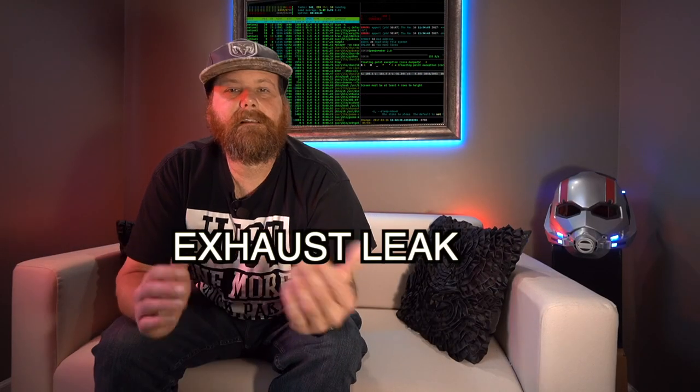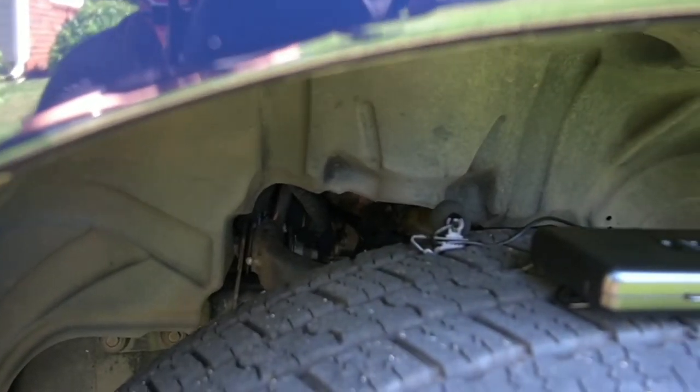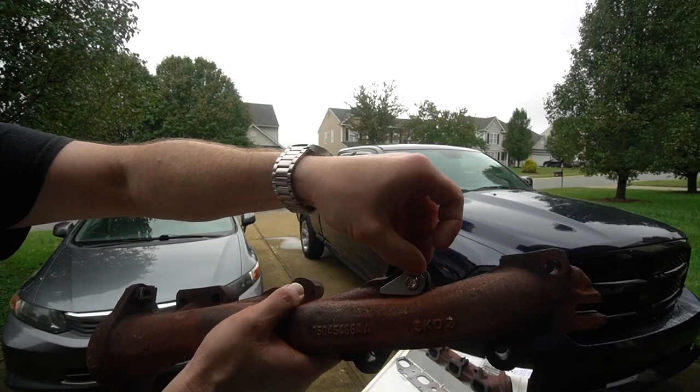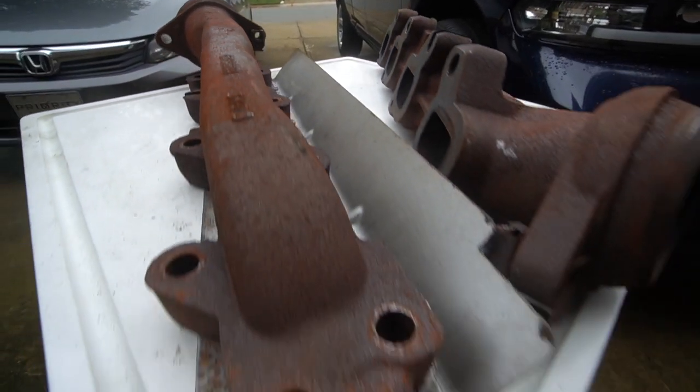Number two: exhaust leak. A lot of people get this confused with the Hemi tick — they are not the same thing, two totally different things. The exhaust leak is actually far more likely to happen to you than the Hemi tick, or so they say. It happened to me along with the Hemi tick. Basically, the bolts on the exhaust manifold have broken off or sheared off. If you're good with tools, that's something you could do in a day — I'd rate it about a five out of ten for difficulty.